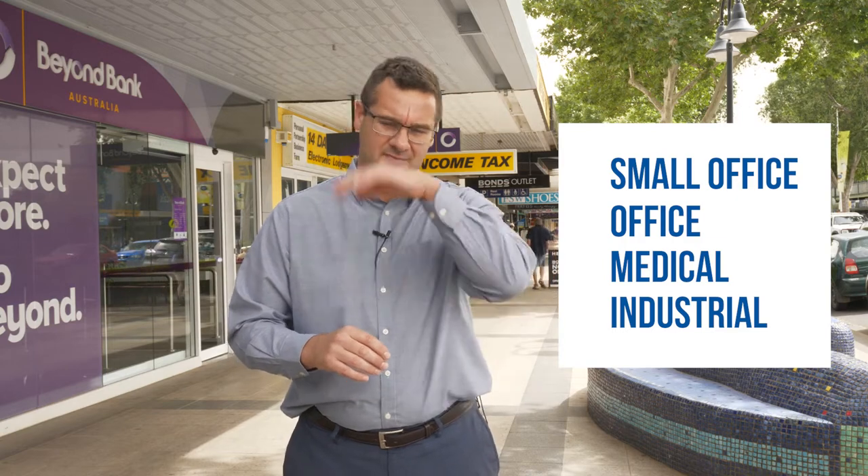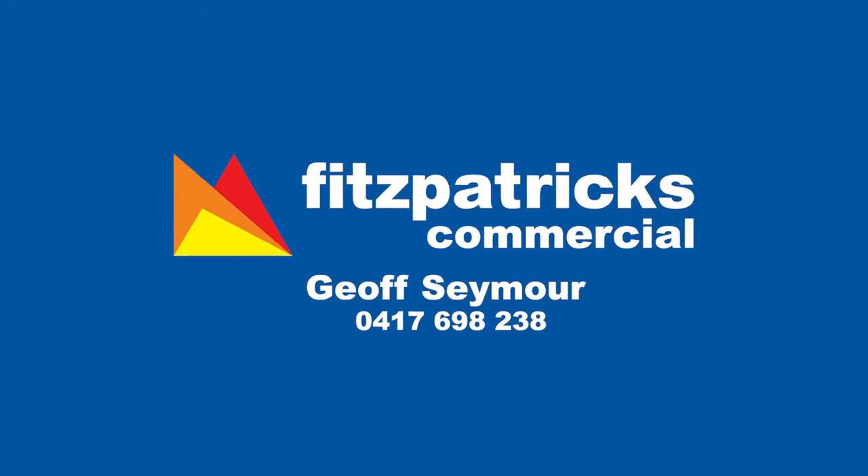In general across the whole market, the stronger areas where we're seeing the most activity would certainly be small office, medical, and industrial. Those market segments seem to be offering the strongest leasing deals, the strongest return at the moment, and they're probably showing the best confidence as well — that's where we're seeing investors put their money into the market at present. If you wanted to come and have a conversation with myself, Phil, or Greg, then please do. Happy to talk to you about your requirements and investing into those markets and getting a better return than cash in the bank. Please give me a call today at Fitzpatrick's Commercial.